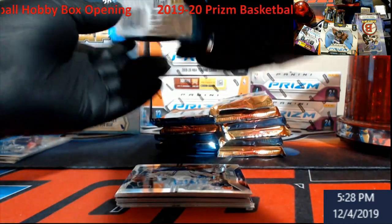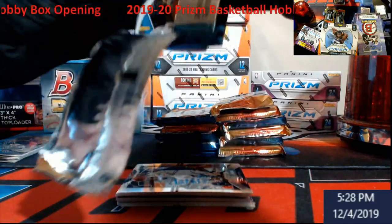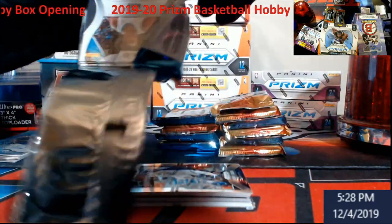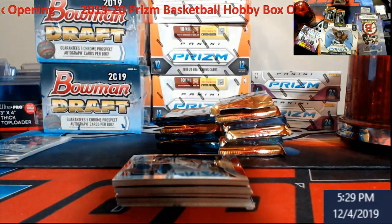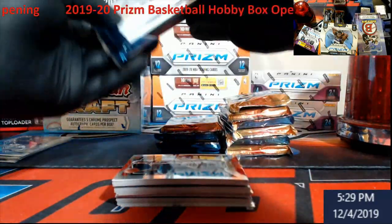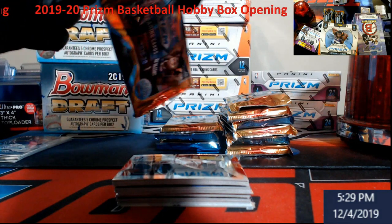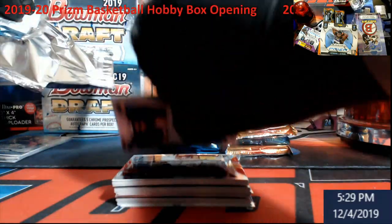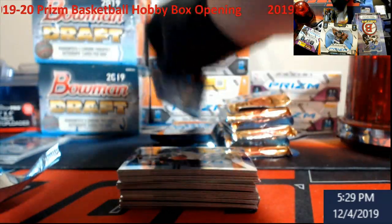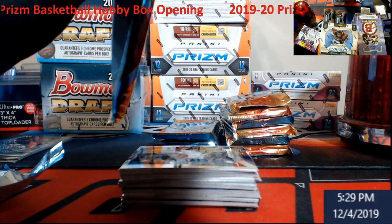Retail let us down big time, hopefully hobby does not. Just sit there and pull a Zion auto today would be pretty cool, or a silver. Heck, anything color would be really cool — or a Morant, RJ Barrett.